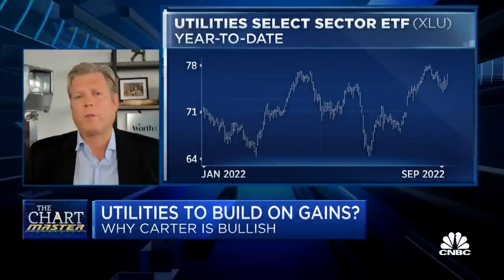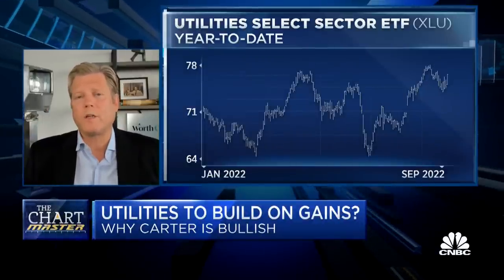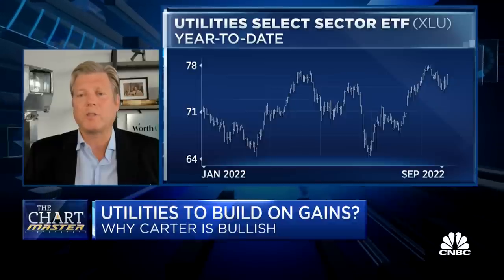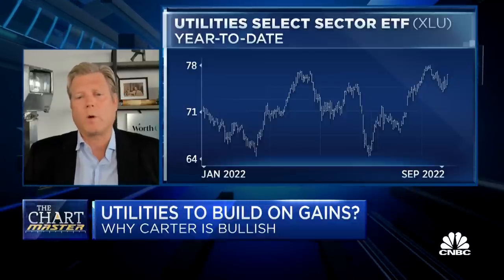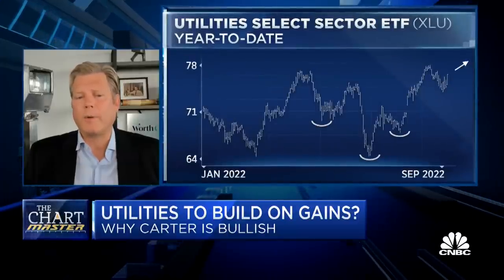Let's look at the charts. There are four charts — they're all the same, just different lines, different arrows, different annotations. First one, no drawings. Next one, one way to draw the lines: it's a fairly well-defined bottoming out formation.